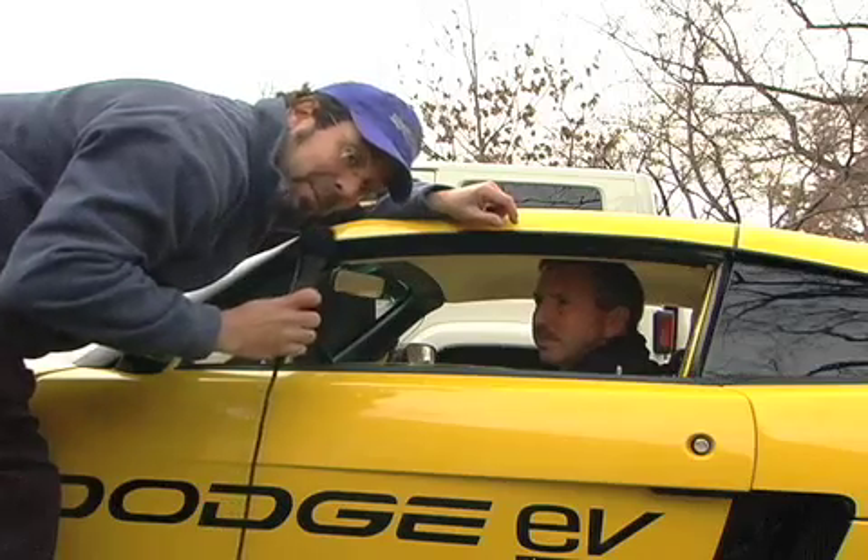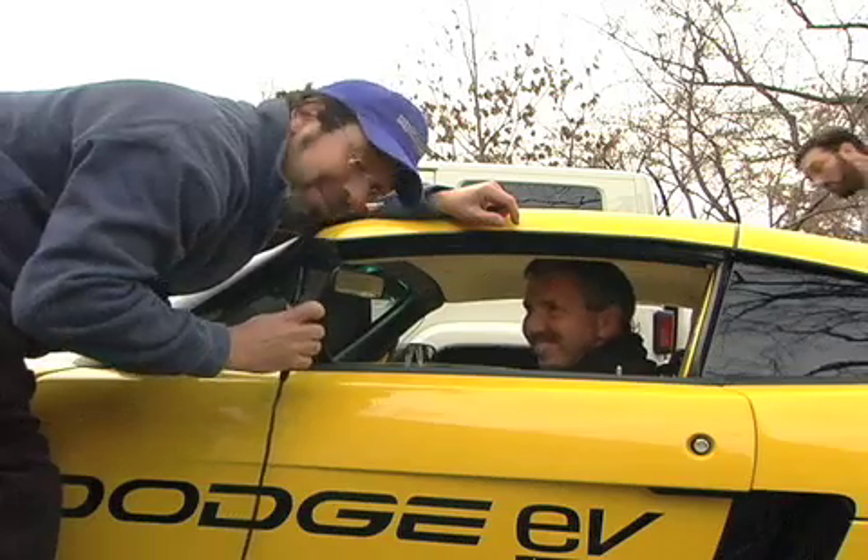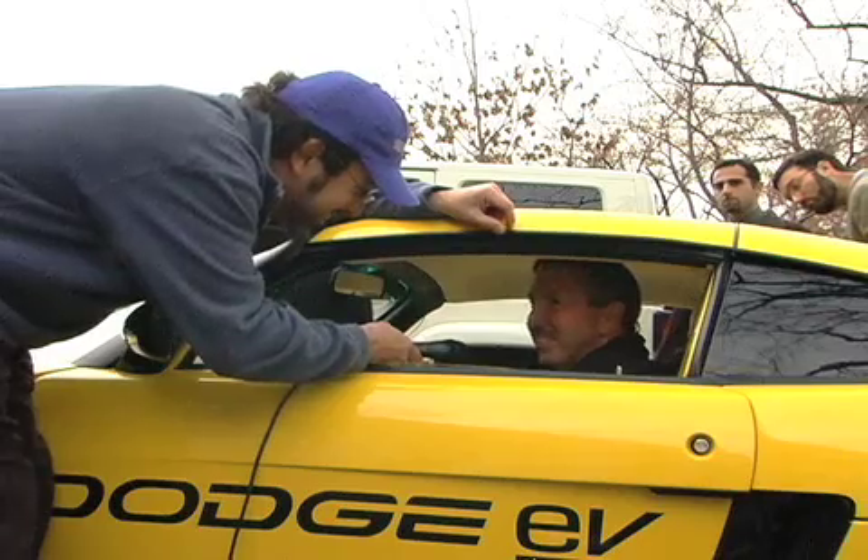There's no better proof of concept than being pinned back in your seat by 480 foot-pounds of torque. That's correct. I'm glad you had the opportunity to experience that.